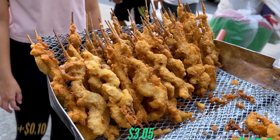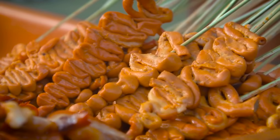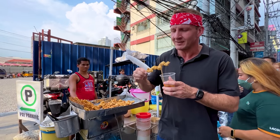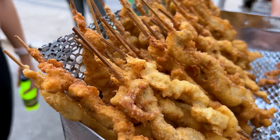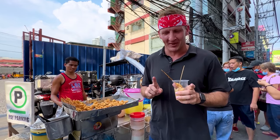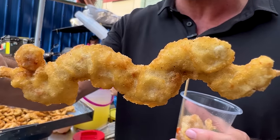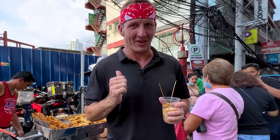That looks like it could also be calamari, but no — that is chicken intestine. The chicken intestine in Quezon City was the first food I ever did for this channel, and now, something like six or seven years later, I'm back trying it again. I've had better. A little gamey, a little questionable. There's nothing wrong with chicken intestines in general when prepared and cleaned properly, but this chicken intestine tastes awful. I'm not sure what's up with it. I'm not going to take another bite — that's going to be the end for me on this cart.